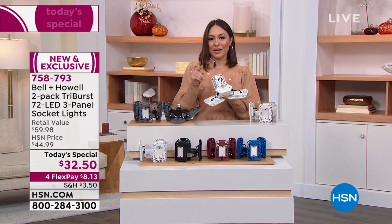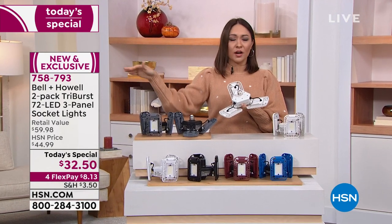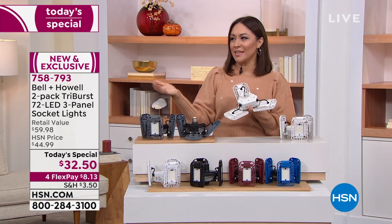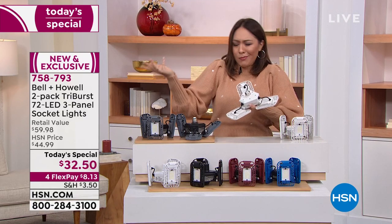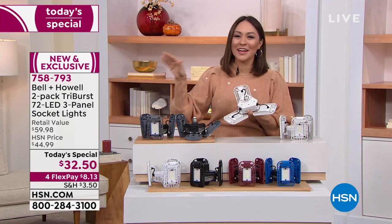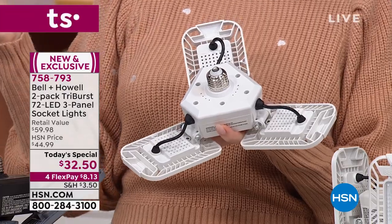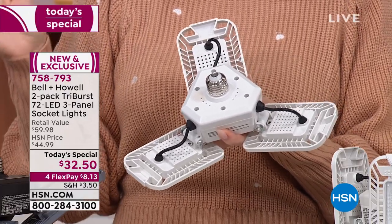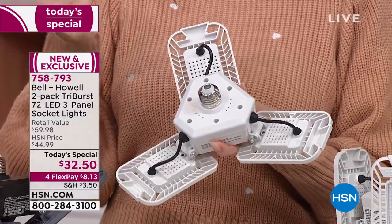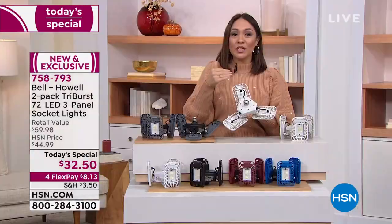I love that you said they're gift boxed, Lou. Because if there is somebody in your life — grandpa, an uncle, a family friend — and you're like, guys are kind of hard to gift, right? Don't do another tie. You can never go wrong with lighting. Gift box — if you want to keep one, gift one. This is how you install it: it looks just like a regular light bulb. That's how you screw it in. If I can do it, anybody can do it.